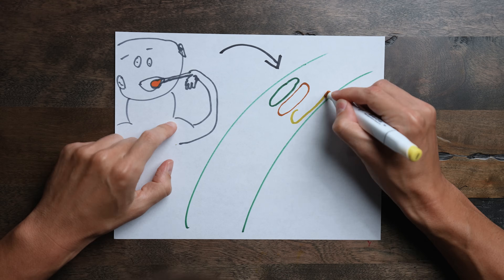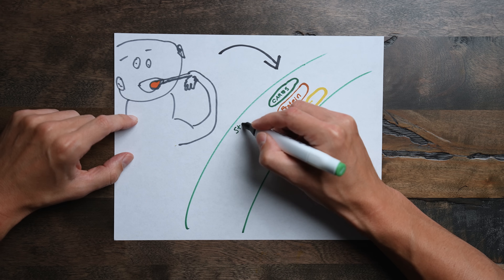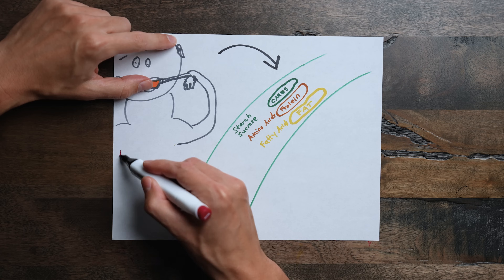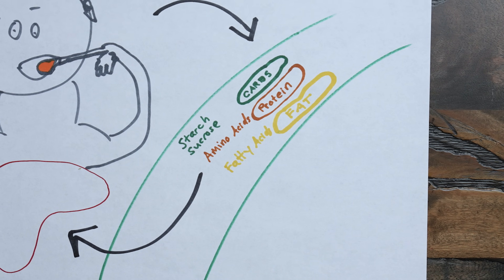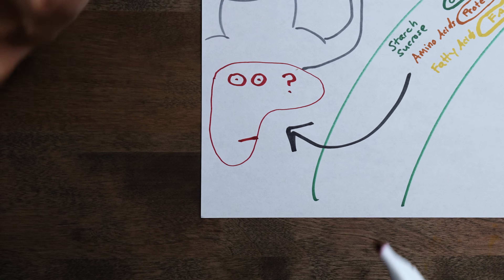Let's say you eat some food. Eventually those macronutrients like carbohydrates, protein, and fat are digested into smaller molecules, the intestine absorbs them, and they eventually make their way to the liver. The liver cells receive all these amino acids, fatty acids, glucose, and fructose molecules, and now it has to figure out what to do with them.